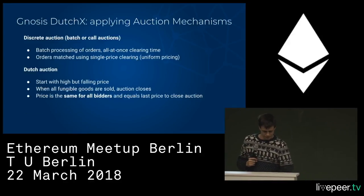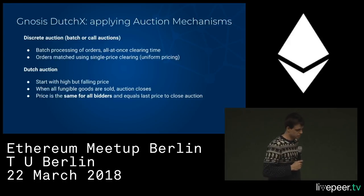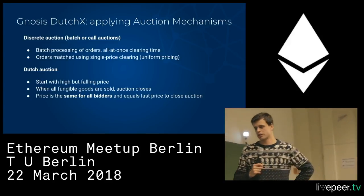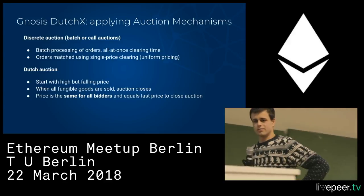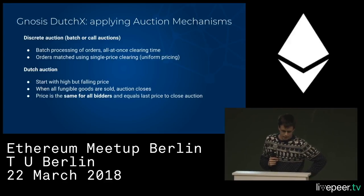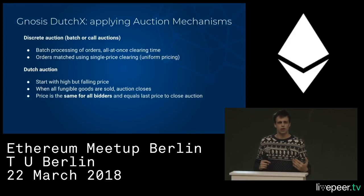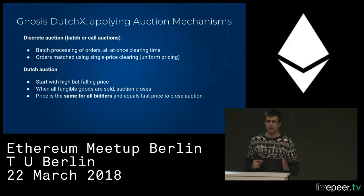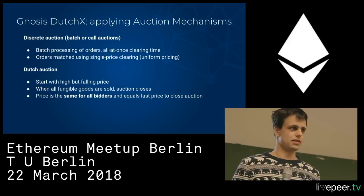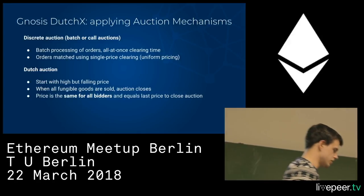Instead, what we decided to go for is something more appropriate for the blockchain: a batch auction system. In particular, we collect all the orders at once and then auction them off all at once — we batch many orders together and sell them all at once.